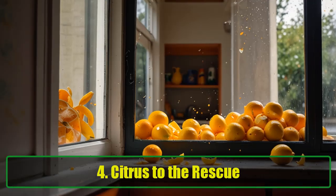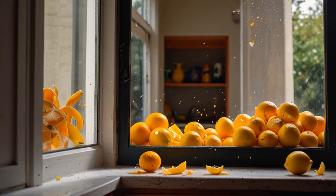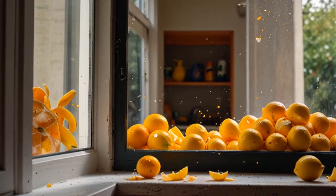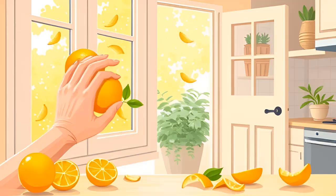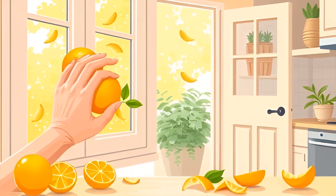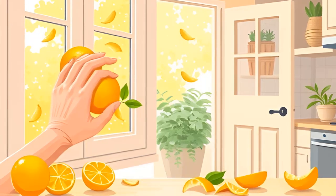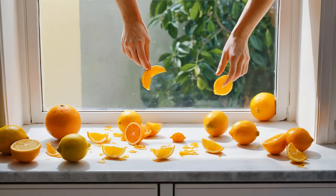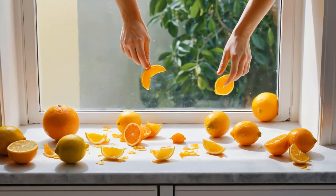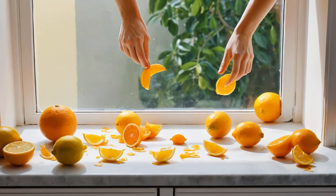Tip 4: Citrus to the Rescue. This one's super easy. Next time you eat an orange or use a lemon, don't toss the peel. Instead, rub it along your windowsills, baseboards, and doorways. The citric acid in the peel naturally repels spiders and gives your house a fresh, zesty aroma — think of it as a lemon infusion for humans and an eviction notice for spiders. Just remember to refresh those peels every week or so.